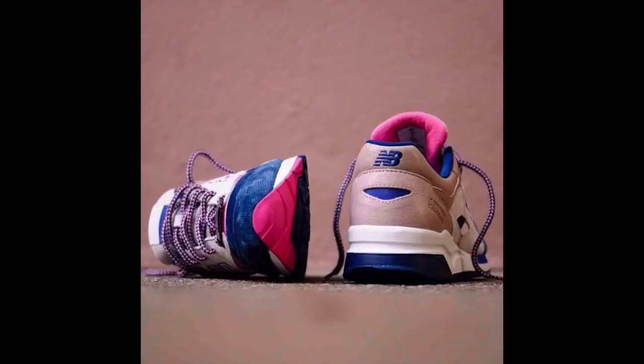A little later, we saw this picture, which was kind of the first picture of the actual shoe that we got. As we can see, we have pink, blue, brown, beige - basically the colors. You can see it's a suede there with some pink rope laces, and that's basically what we got from here.